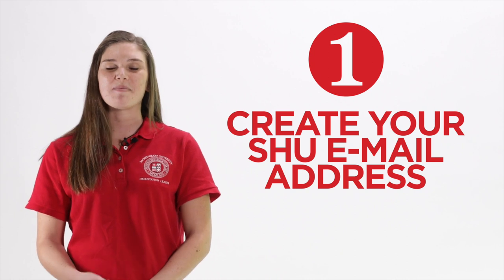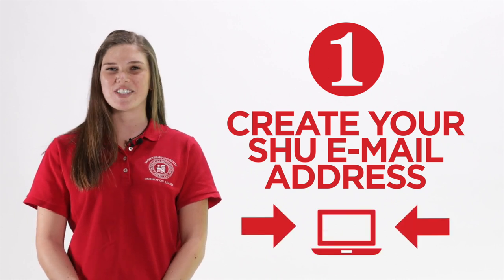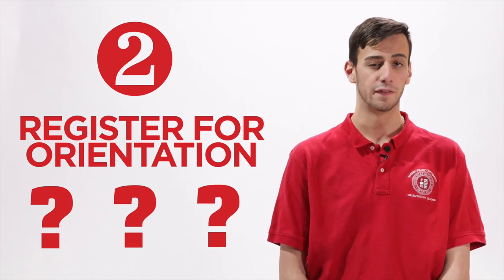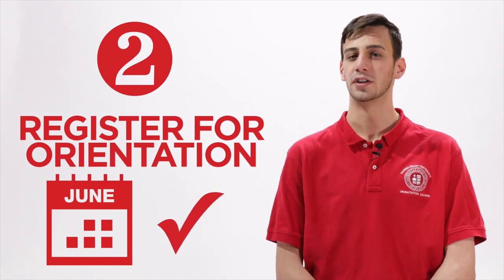Step one, you'll need your SHU ID to create your SHU email and your password. Keep in mind, everything from here on out will come to this email, so make sure you check it frequently. Next, you'll move on to step two, orientation registration. You'll be asked a series of academic questions regarding course ranking and advanced placement courses. Once you select an orientation date, you'll be able to register yourself and your guest.